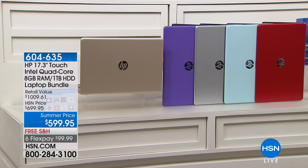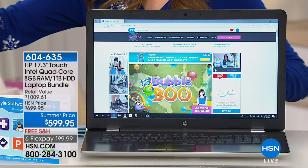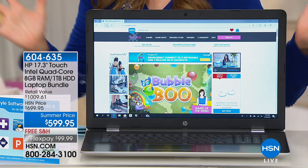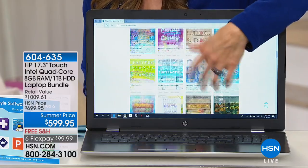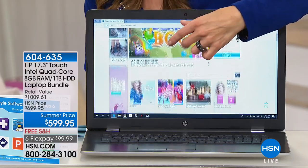The 17-inch is our most popular size in the world of computing. It's going to give you a large, immersive, real-life experience to get everything done. But the best part of all — this is a touchscreen. And let me tell you, once you have your first touchscreen, you never want to go back.